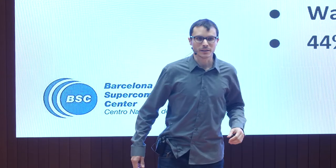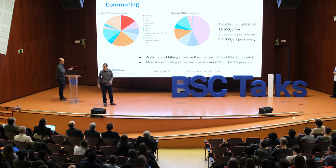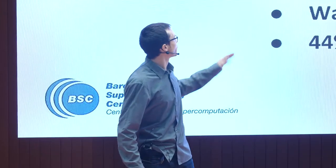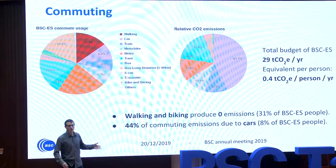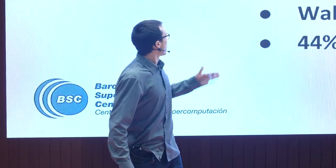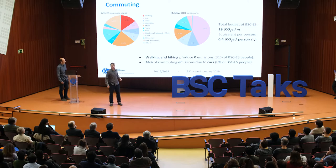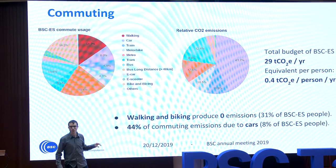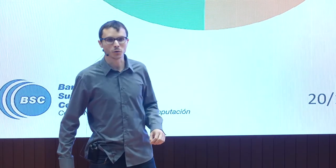We start with commuting. On your left, you can see that we use all kinds of means of transportation to get to BSC. But in terms of emissions on the right side, 44% of the emissions correspond to private cars, although only 8% of people use private cars. Whereas the 30% of people who walk or bike produce zero emissions. The total for this item is 29 tons CO2 per year, and this is the smallest contributor to our emissions.